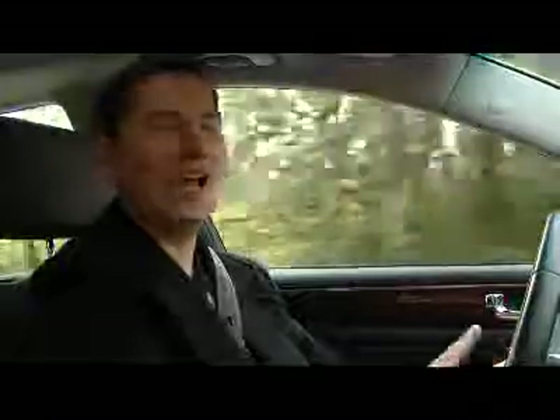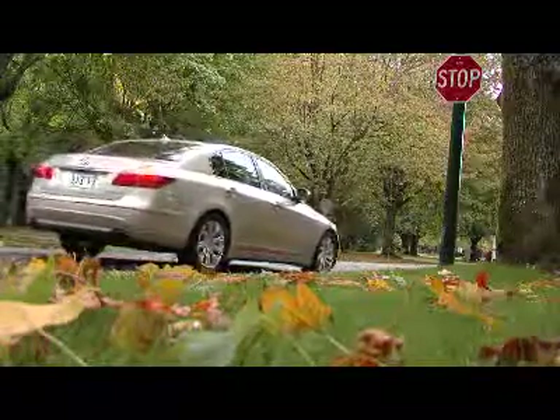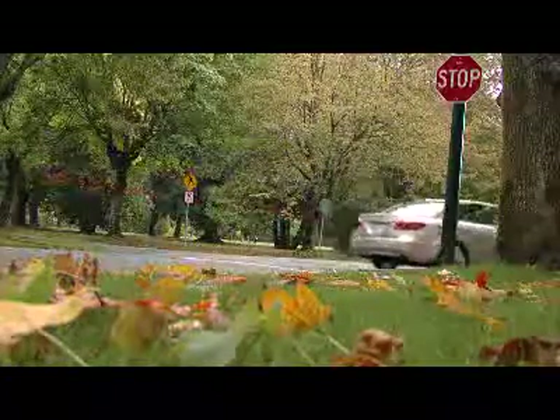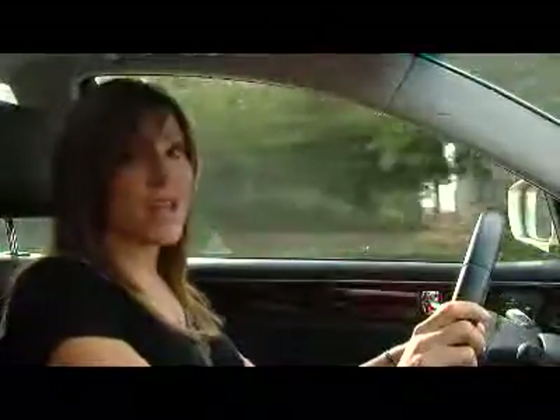Take the H off the steering wheel and put the Lexus L on there — put anybody in this car and tell them it's a Lexus, and they would not doubt it one bit. The interior finish and materials are first class. I think this car is really aimed at somebody considering a Lexus product like the ES or even the GS, and they've done an excellent job. Cover up the H on the steering wheel and it looks like you're driving a luxury car — and it drives like one, too.